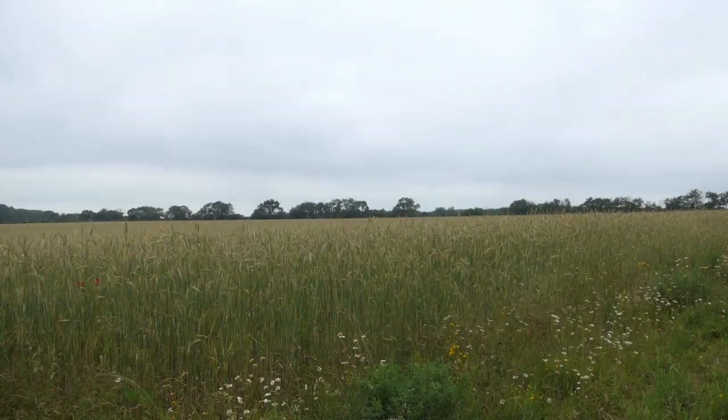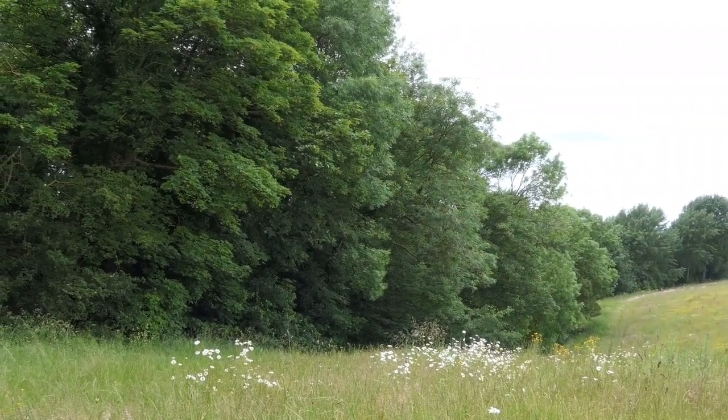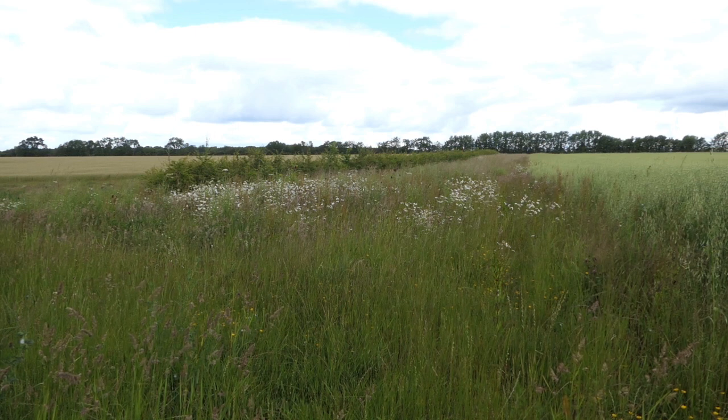This field used to be an enormous field — 65 acres. But either side of this field are woodlands that are really important for very rare species of bat. So what we did at Wimpole was split this enormous field into three fields by creating these wildlife corridors of margins and hedges. And this allows the bats to move easily between those two important woodlands.